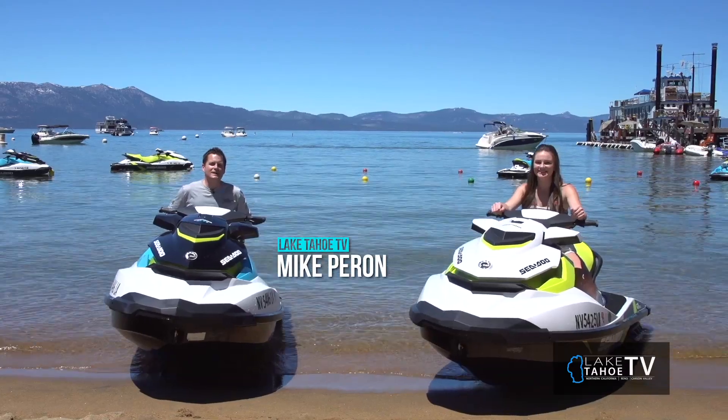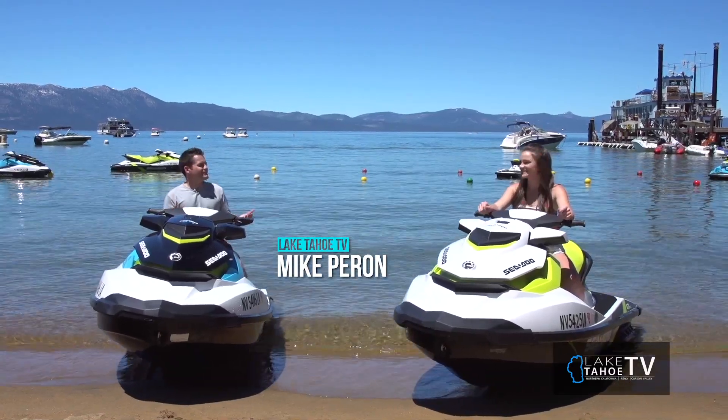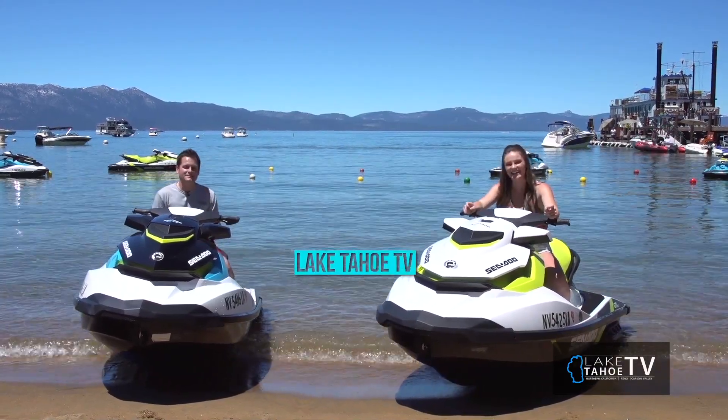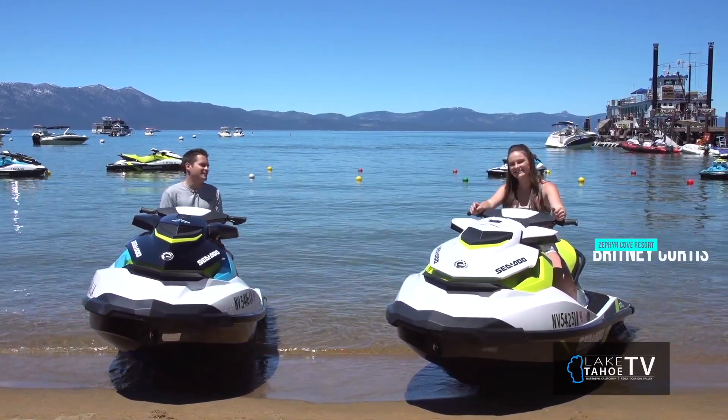Welcome back to the Tahoe Outdoor Show. Thanks for sticking with us. This is our last highlight segment, and it doesn't get much better than this. Brittany Curtis from Zephyr Cove Resort here on the shores of Lake Tahoe.